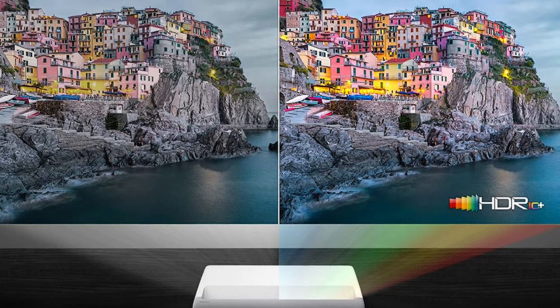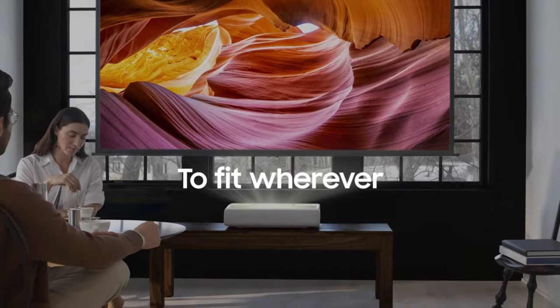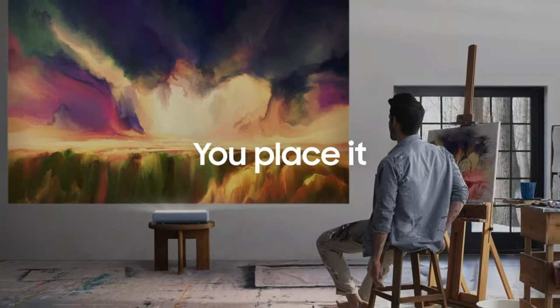While the Premier commands a high price, its exceptional performance and comprehensive feature set make it a standout choice for those with the means to afford it.